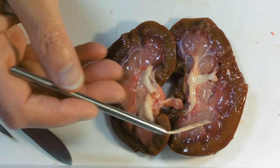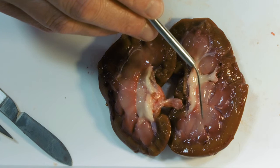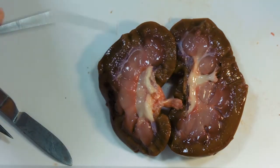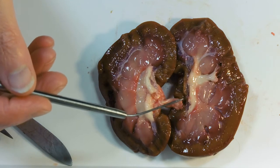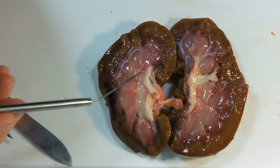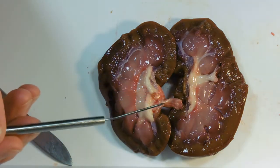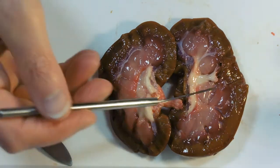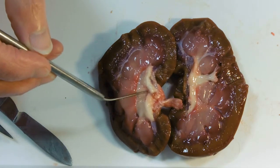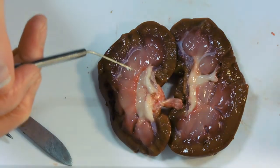Different animals have different medullary thicknesses. Aquatic mammals — things like otters and beavers — have very short loops because they live in a wet environment and don't need to conserve water. We live in a mesic environment and have a medium length medulla, just like this sheep. A thicker medulla means a longer loop of Henle — you can make a far saltier medulla and therefore withdraw far more water from the collecting duct, which is a real bonus for water conservation. That means less urine forms and it has a smaller volume but is far more concentrated.